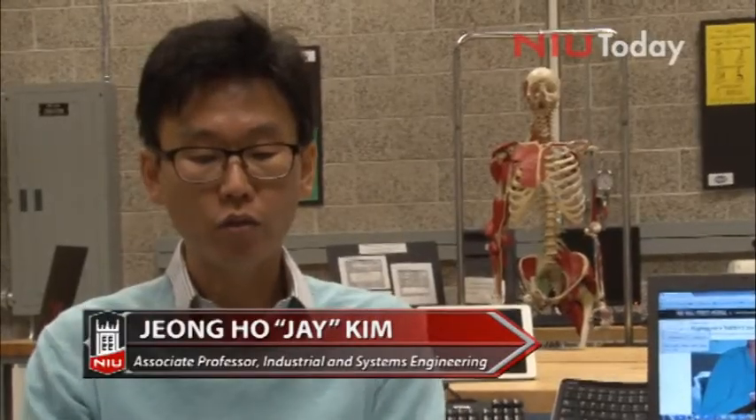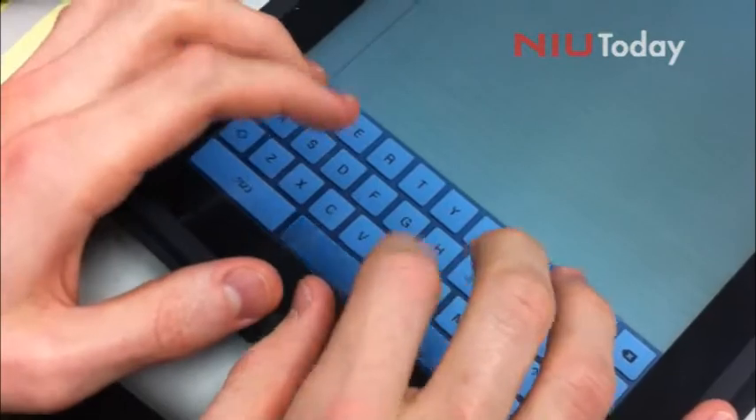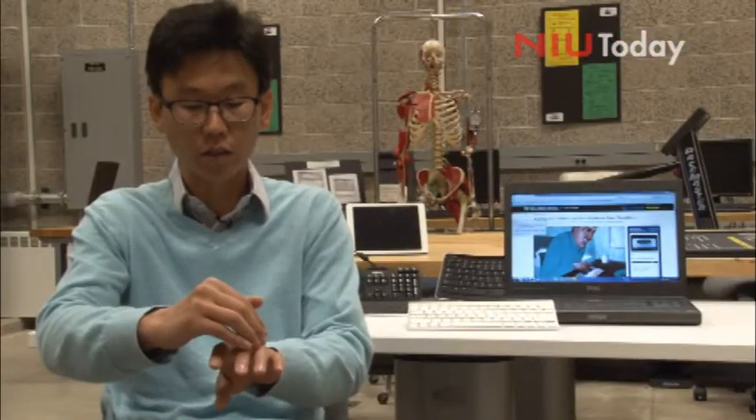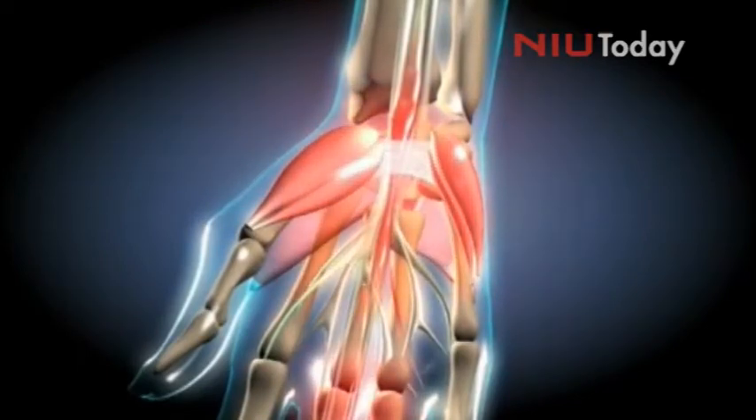If we type, we need to place our hands to align with all the keys. And when we place our fingers and align with the keys, it causes this ulnar deviation, which is known to increase intracarpal tunnel pressure, and this is known to be a risk factor for carpal tunnel syndrome.